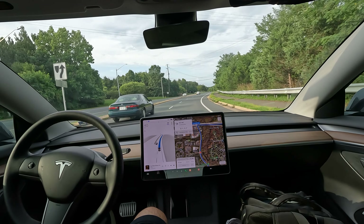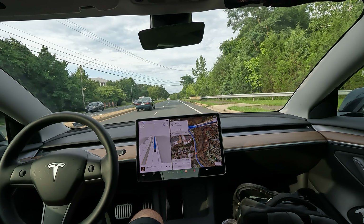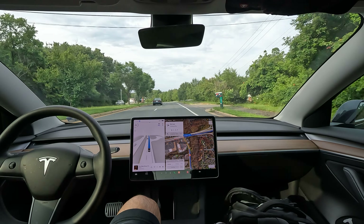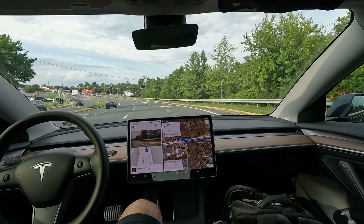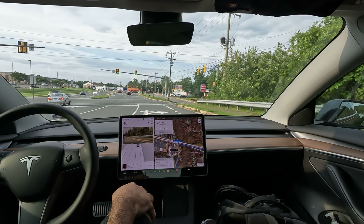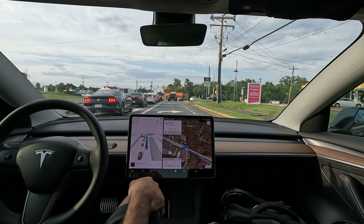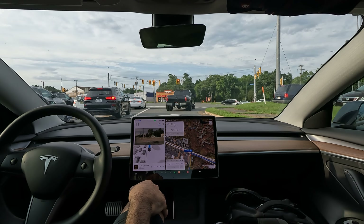Welcome to the channel! Quick FSD beta video for you guys today. This is Tesla's self-driving autonomous feature — the car is driving itself using artificial intelligence and Tesla Vision, which is the camera system. I want to show you all how FSD is doing and if the capabilities live up to what it says and whether it can handle real life scenarios.